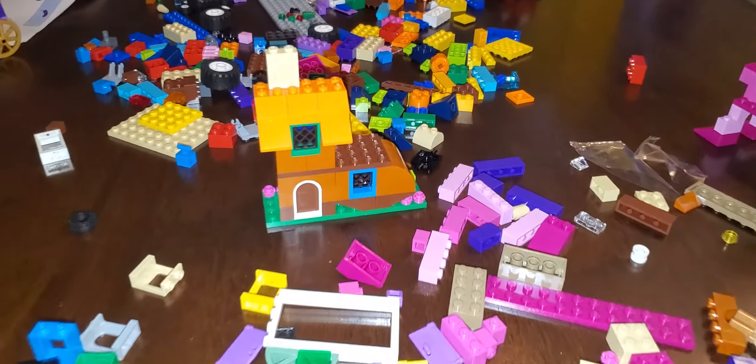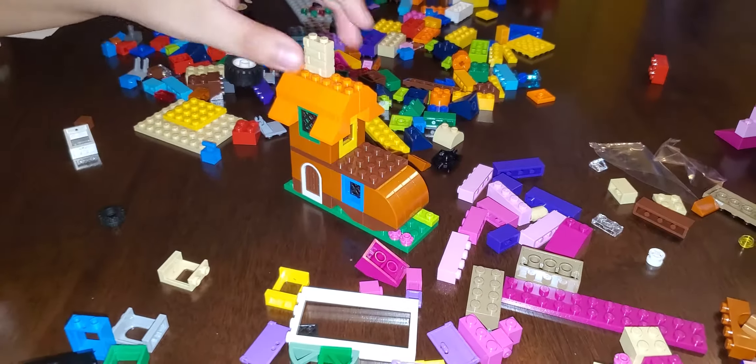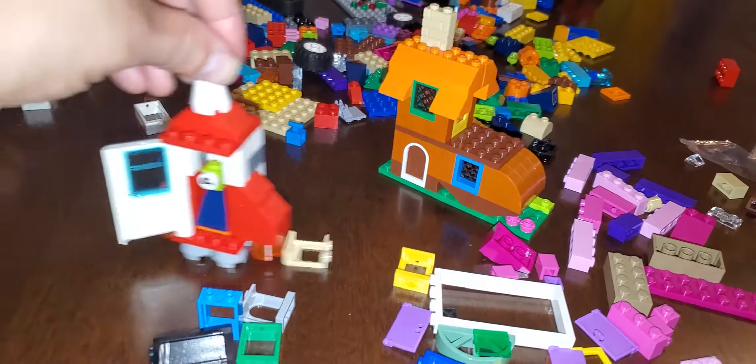We're all building with our new Lego set. It's the shoe house I built. Look at this.